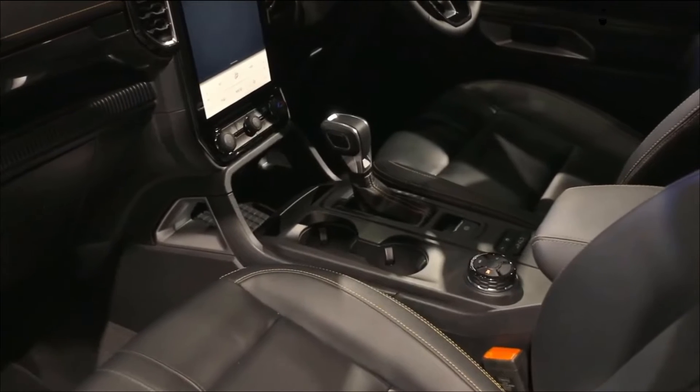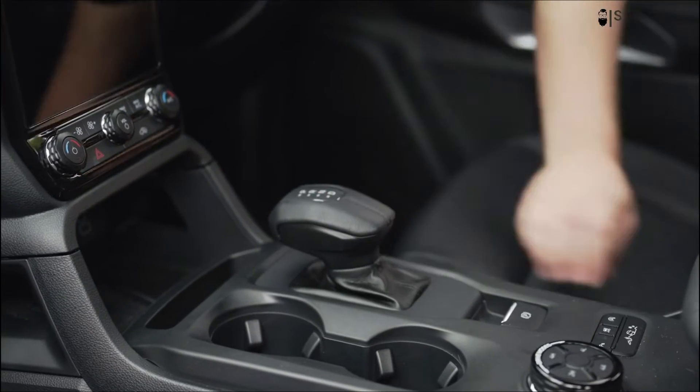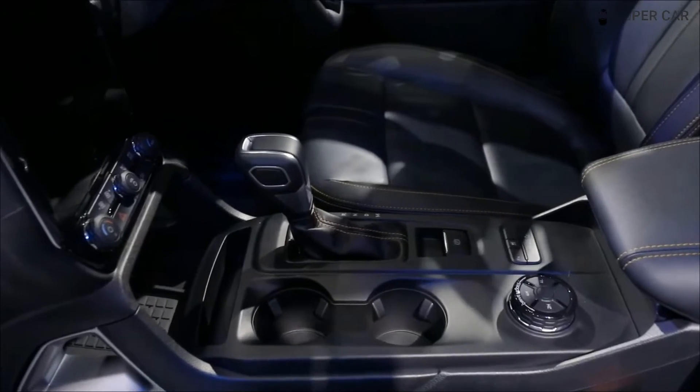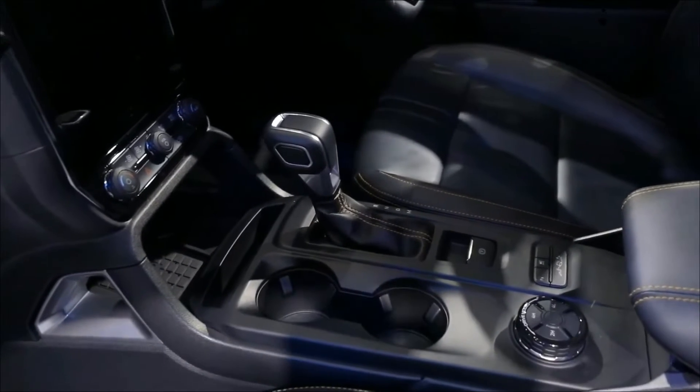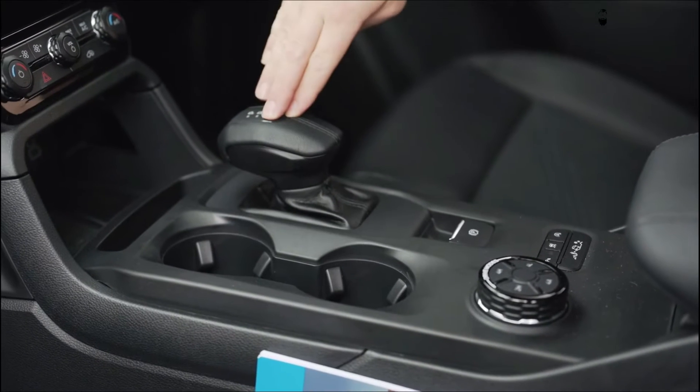Infotainment and connectivity. A large 10.1-inch infotainment screen is standard across the Ford Ranger Wildtrak lineup for 2023, and buyers with a focus on technology can upgrade to a larger, vertically oriented 12.1-inch screen.